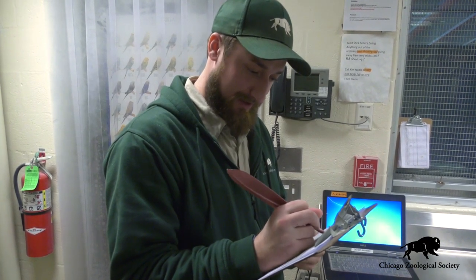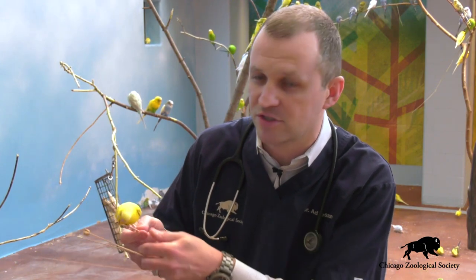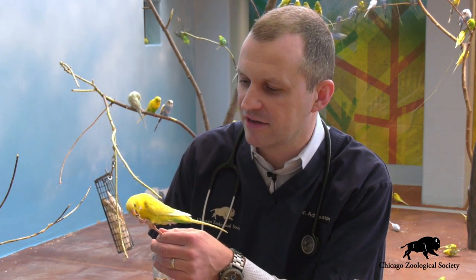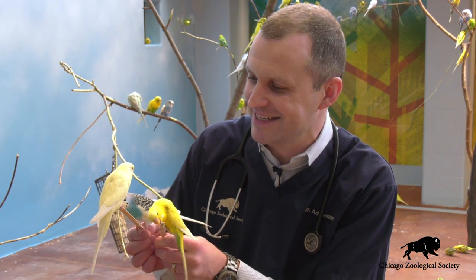In addition to the daily checks that are done by our animal care staff, our veterinarians come by once a week to check in on these birds as well and go through any active medical concerns that may have arisen during that time. Obviously any emergencies that may come up we deal with in the moment as they arise.